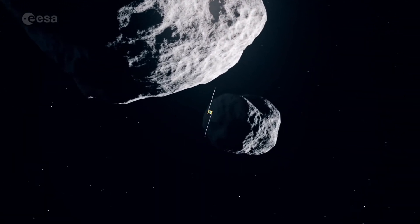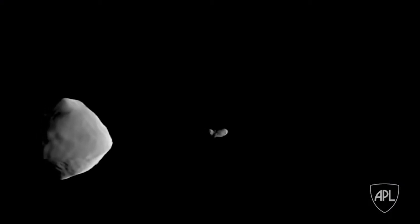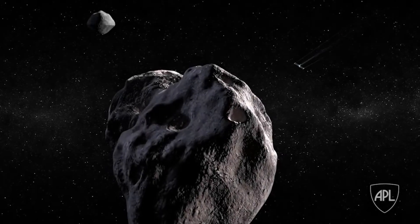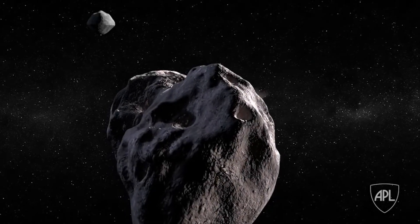On 26 September this year, Dimorphos will become the very first solar system body to have its orbit altered by human action in a measurable way, when NASA's DART spacecraft impacts with it.